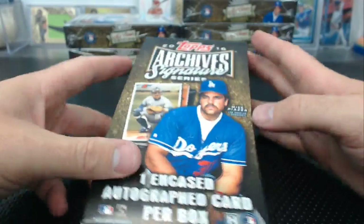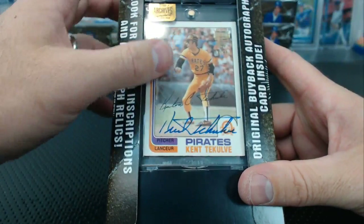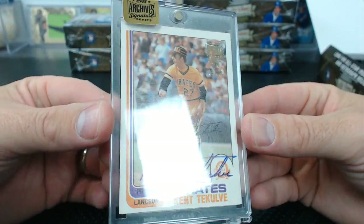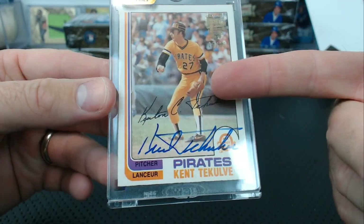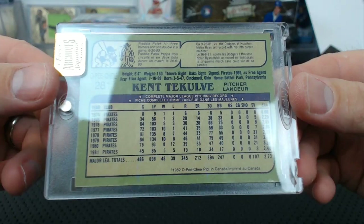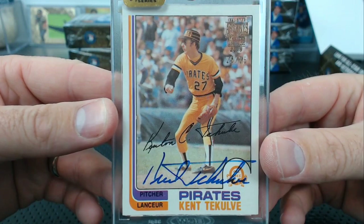Oh it's all right — now we got a Kent Tekulve, it's all good now. 25 of 26. Kent Tekulve — there's the facsimile autograph and the real one. 1982 OPG. He's a pitcher and a landscaper — he moonlights as a landscaper. Huds, that's French, Huds.